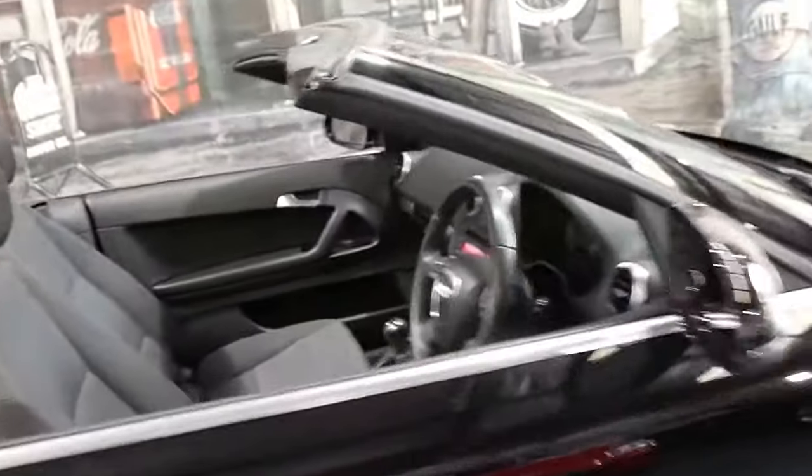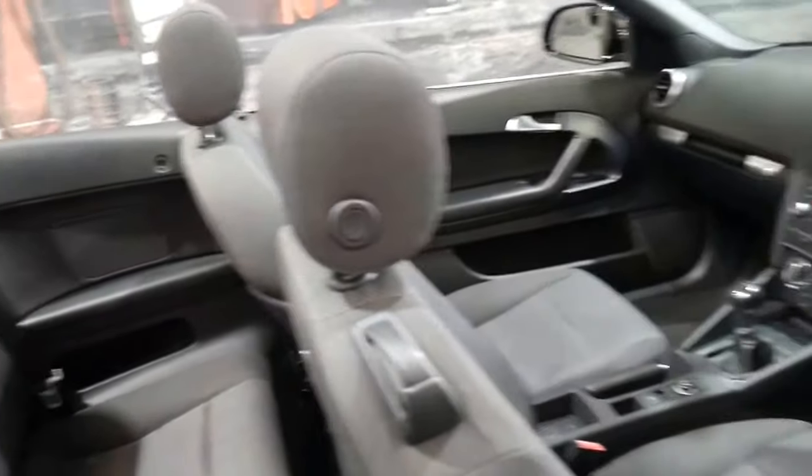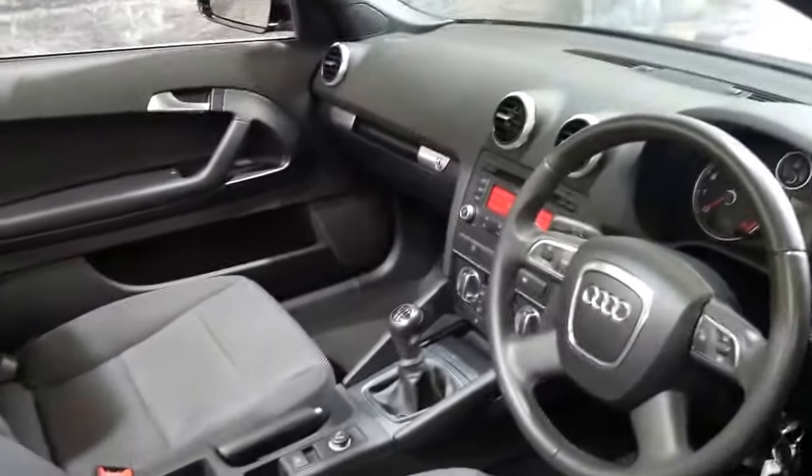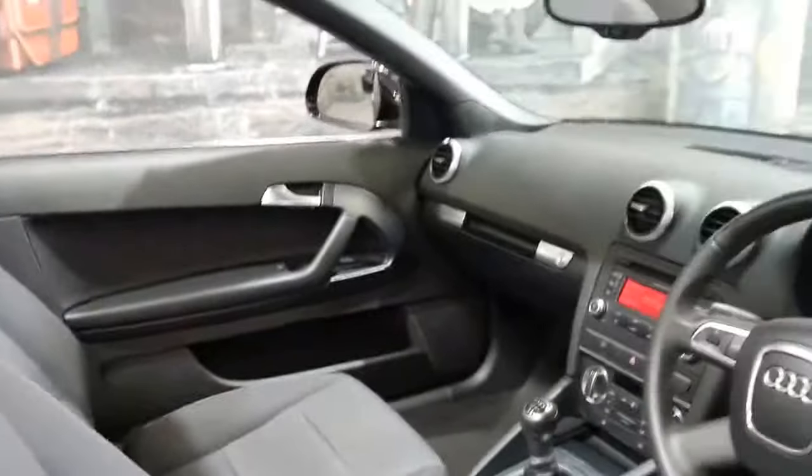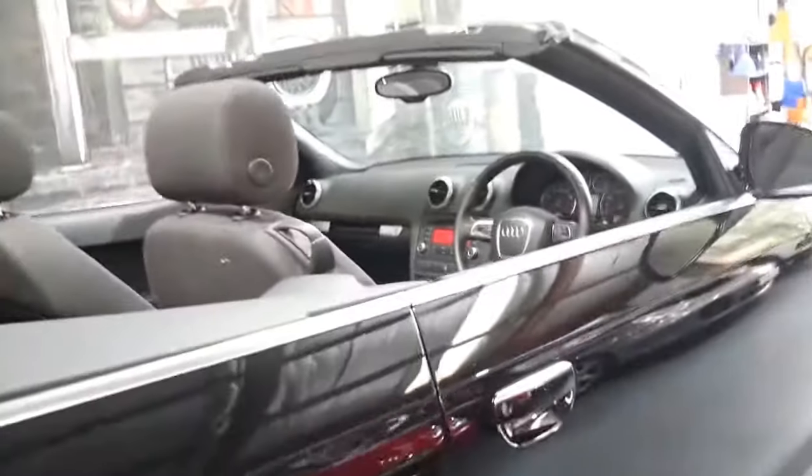It's a four-seater. It's got the two original remote keys. It's got the cloth seats which are in excellent condition — and it's good if you're parking in the sun with the roof off, as you're not going to crack or damage the leather.